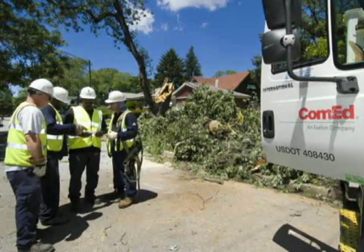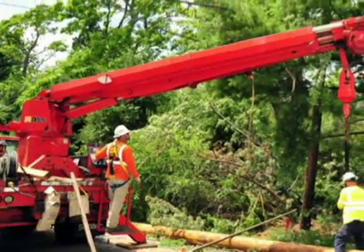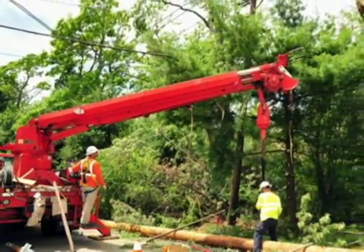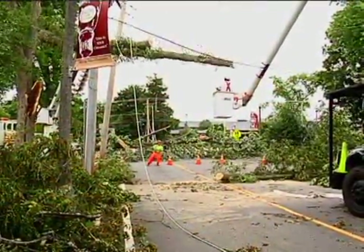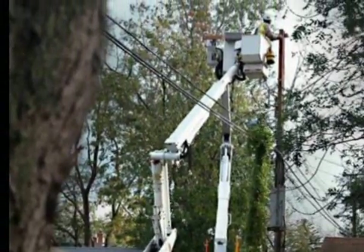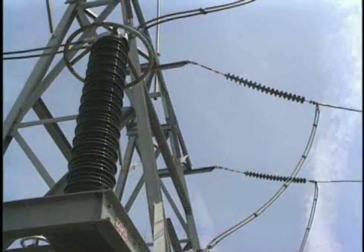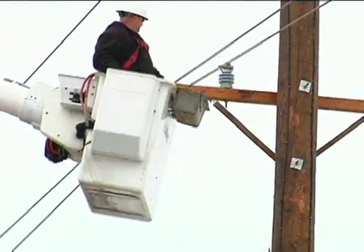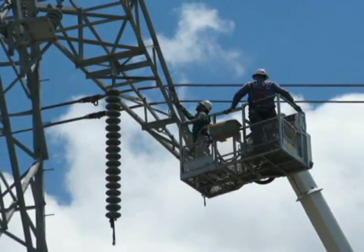Safety is always our first priority during the restoration of power. Crews begin restringing wires and replacing damaged equipment, including downed poles, once the area has been cleared of debris. Work begins only when conditions are safe for our crews. ComEd repairs damaged high-voltage lines, substations, and distribution lines. This allows us to return electric service to the greatest number of customers in the least amount of time.